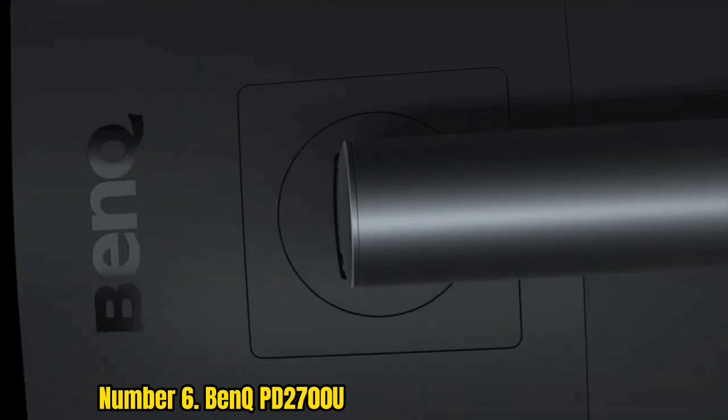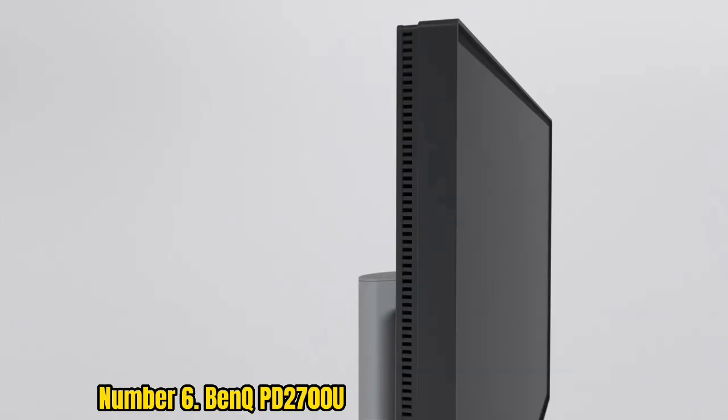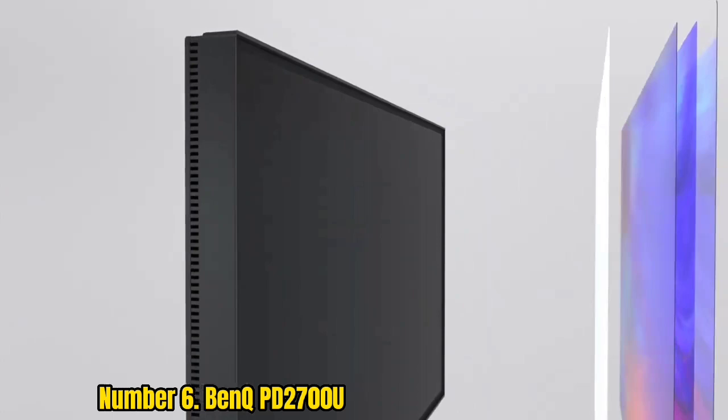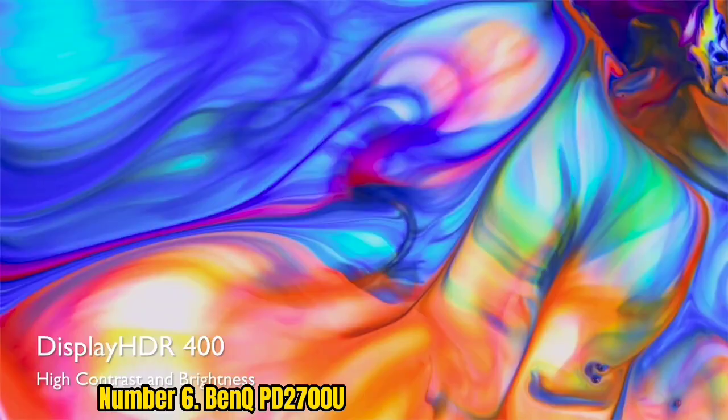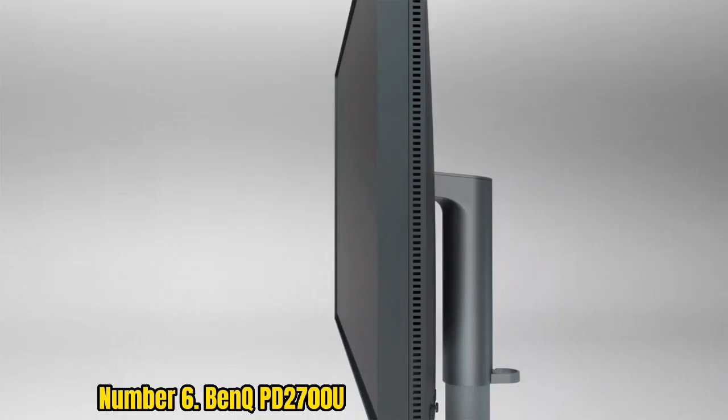Number 6: BenQ PD2700U. If you're on the market for one of the best 4K monitors without all the fancy bells and whistles, you'll want the BenQ PD2700U. It remains an impressive 27-inch 4K display, and we found its IPS panel to be color accurate and of high quality.